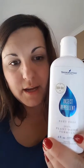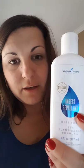So what I want to talk about today is this right here. Can you see? I'm sorry, I know there's a reflection. Insect repellent — Young Living insect repellent.